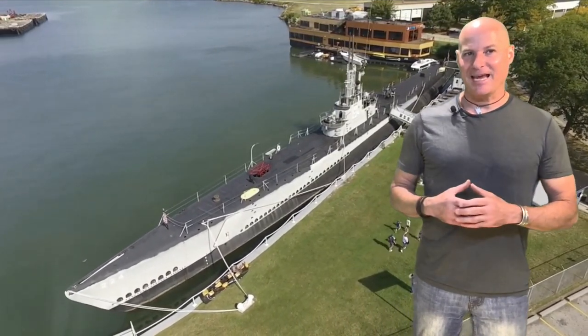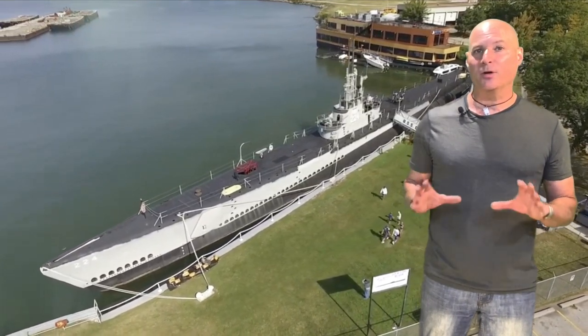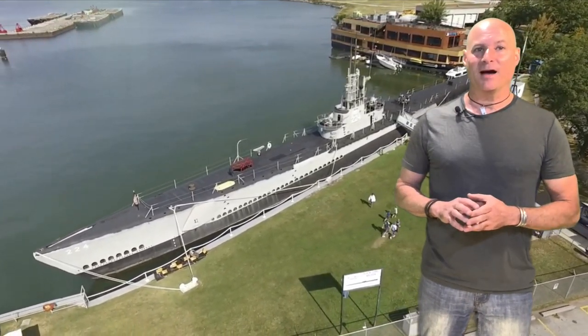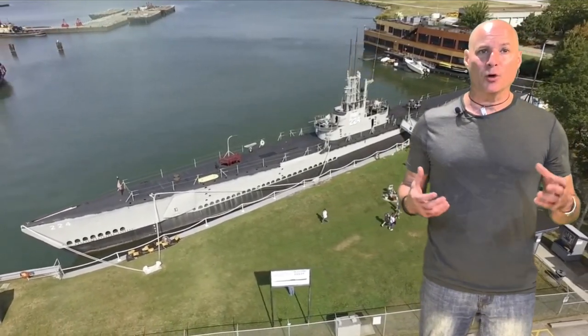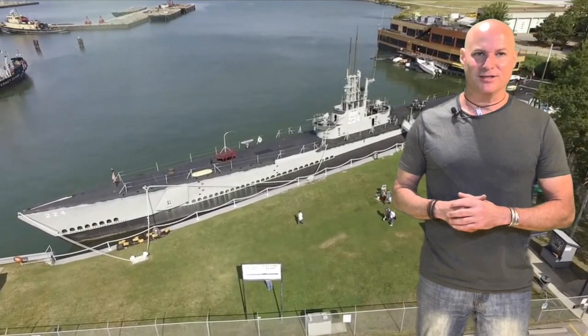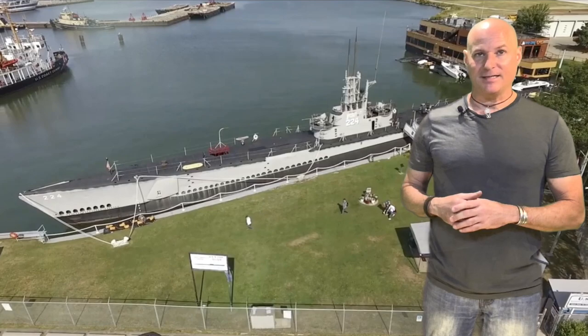The USS Cod is a Gato-class submarine and was a veteran of seven war patrols from 1943 to 1945, sinking 12 enemy vessels, surviving multiple depth charge attacks, and earning seven battle stars. This World War II submarine has been an in-water display since 1976.